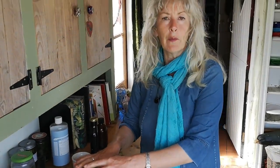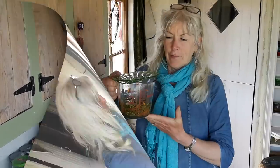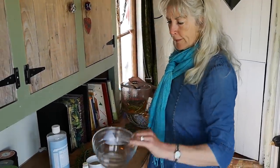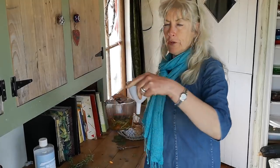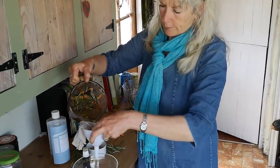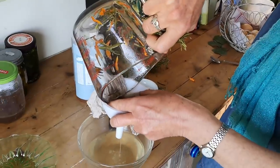We'll come back to this in half an hour, strain it off, and then add the rest of the ingredients. At the same time I'll be showing you how to make a hair rinse as well. The tea has been infusing for over an hour now, so I reckon it'll be strong enough. I'm putting it into this bowl — I have a funnel with some muslin in it — to strain it out.